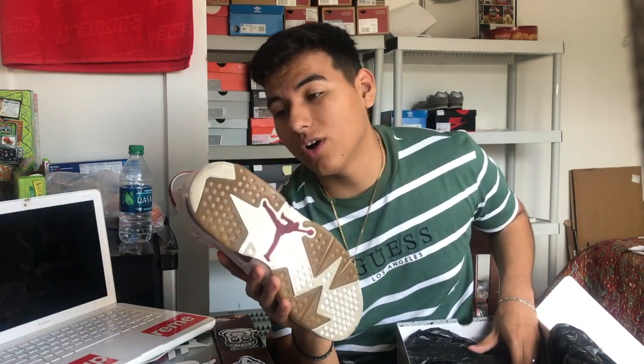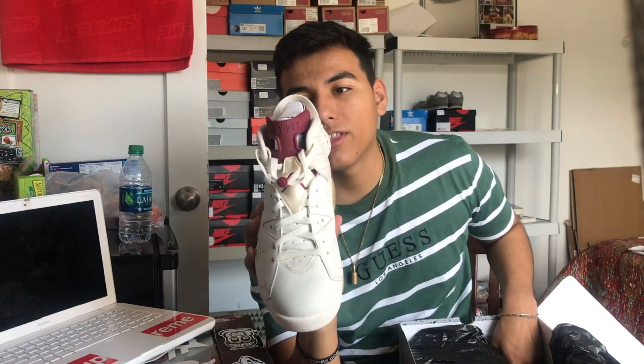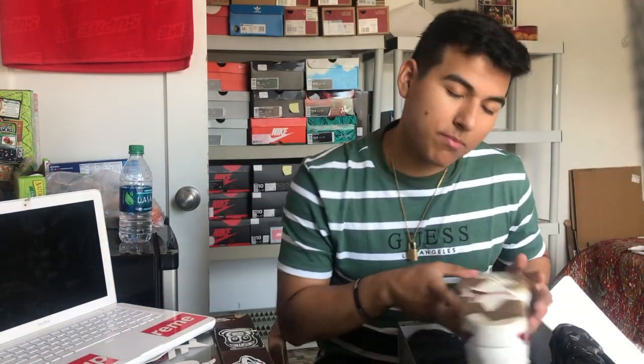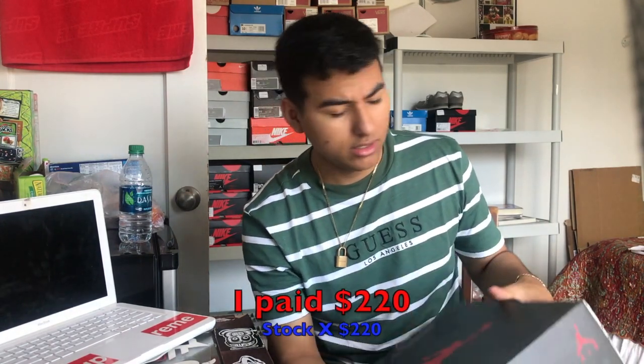Next up I have the Maroon 6s — some OG, old shoes you probably saw in the old sneaker collection video. I've worn these only two, maybe three times and the bottoms got really yellow. Shout out to Jordan Brand making them easy to yellow — probably from the Angel game I went to. All white shoe, classic maroon hits on the heel, tongue, and heel tab. Retail was $220.